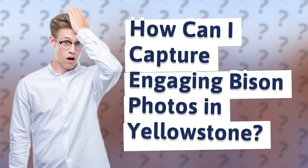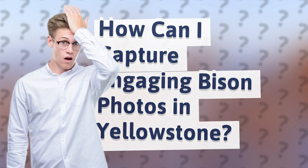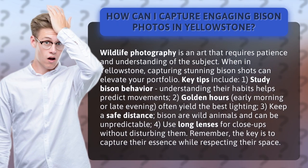How can I capture engaging bison photos in Yellowstone? Wildlife photography is an art that requires patience and understanding of the subject. When in Yellowstone, capturing stunning bison shots can elevate your portfolio.